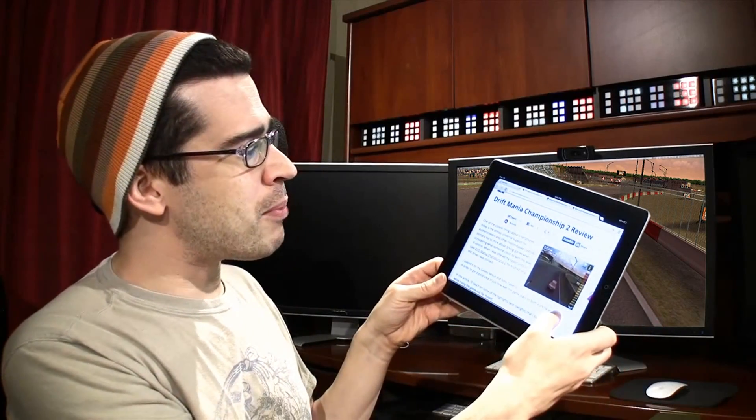Are you a fan of racing games like me? You may be interested in our Drift Mania Championship 2 review, including screenshots. What's your favorite racing game out there of all time? Mine would have to be Ridge Racer.